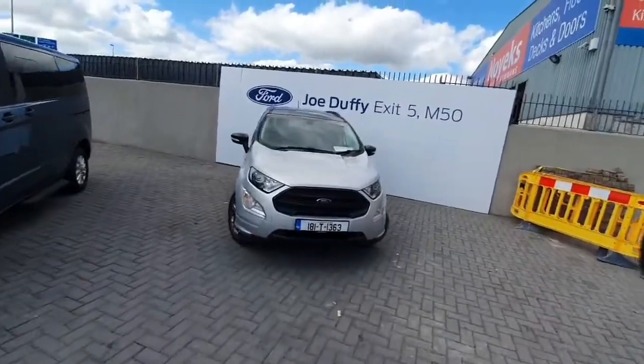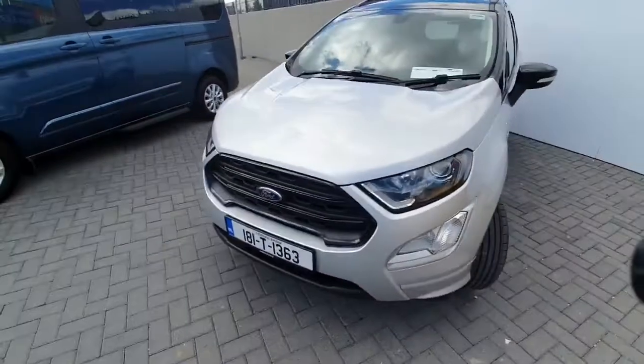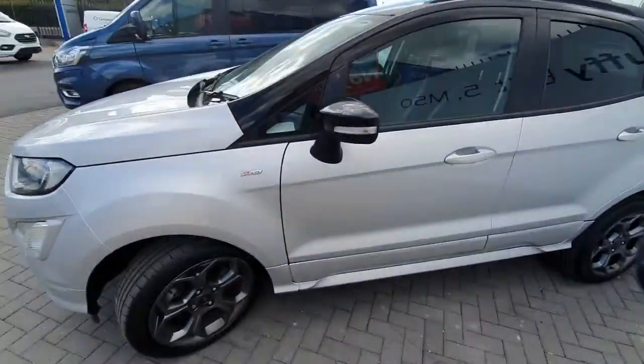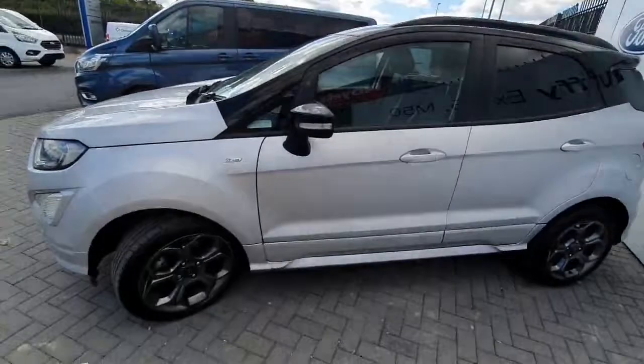Hello and welcome to Joe Duffy Ford online car sales. Today we have this absolutely stunning 2018 Ford EcoSport — it's the ST line model. You can see it's two-toned with silver on the bottom and black on the upper level.